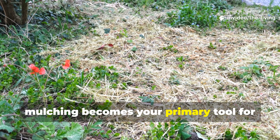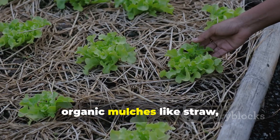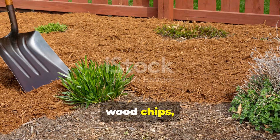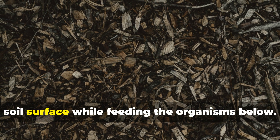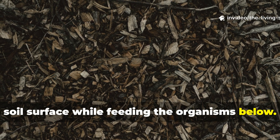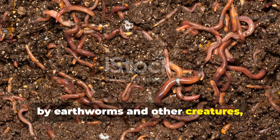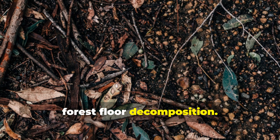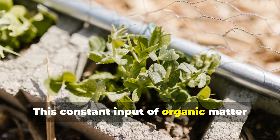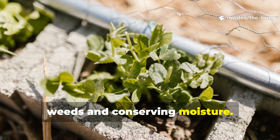Mulching becomes your primary tool for soil management in a no-till system. Organic mulches like straw, leaves, wood chips, or compost do a fantastic job protecting the soil surface while feeding the organisms below. As mulch decomposes, it's gradually incorporated into the soil by earthworms and other creatures, mimicking the natural process of forest floor decomposition. This constant input of organic matter builds soil structure while suppressing weeds and conserving moisture.